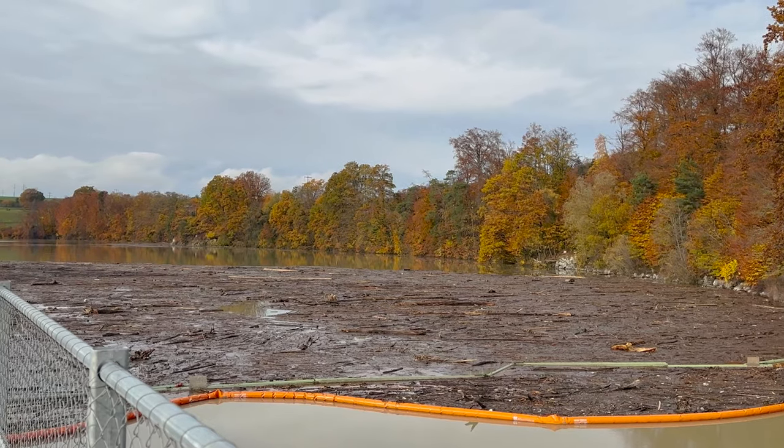Das ist problematisch. Nach einigen Wochen sinkt das Schwemmholz und kann durch diese Dekomposition Methan erzeugen. Das ist natürlich problematisch für den Wasserhaushalt und auch für die Umwelt im Allgemeinen.